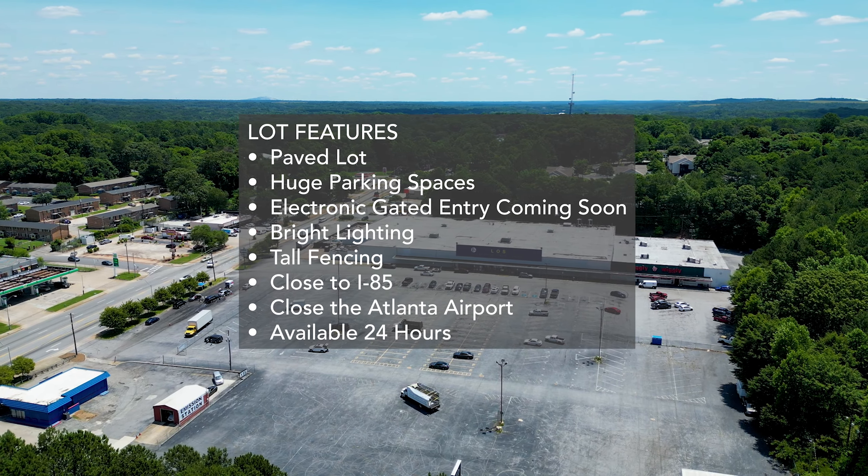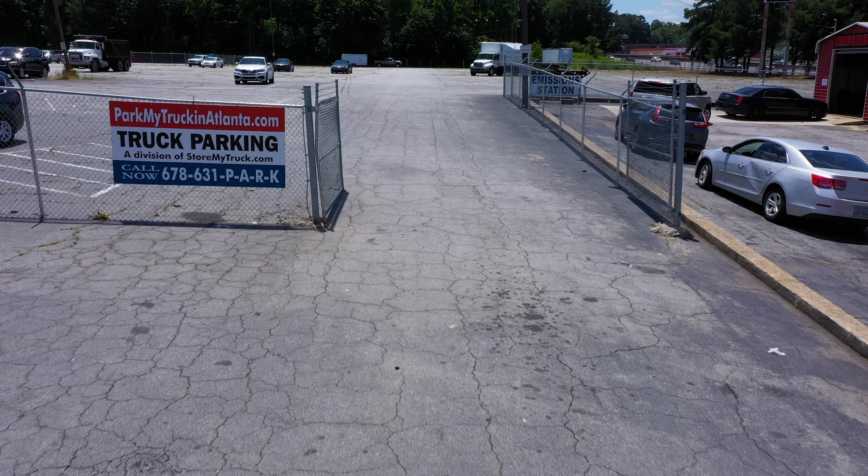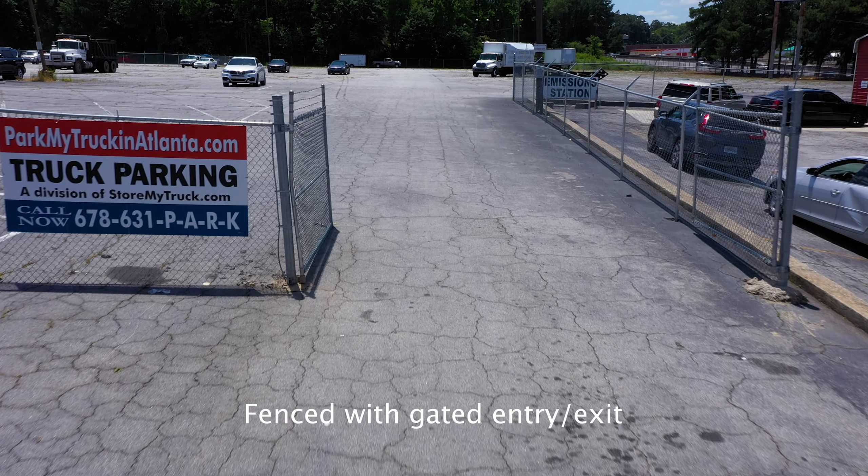This location features a fully paved parking surface with large, lined and numbered parking spaces, tall secured surround fencing with gated entry and exit, and bright LED lighting. Our lot is available 24 hours, seven days per week to meet your parking needs no matter the time of day or night.